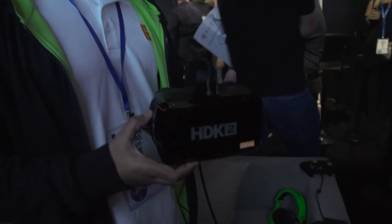Hey everyone, it's Norm from Tested. I'm here at E3 2016. I had to stop by the Razer booth because they announced a new VR headset this week. I'm here with Jeevan who works on OSVR — we met at CES — and now here at E3 they have a new Hacker Development Kit.